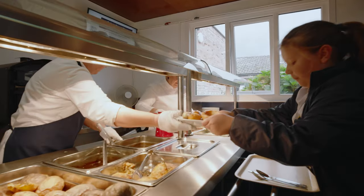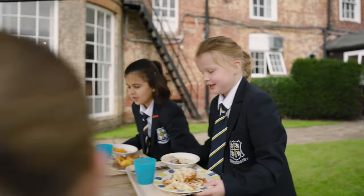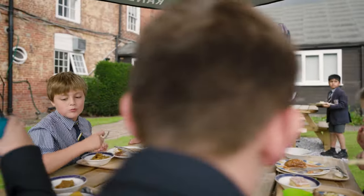We have all our meals here in the dining hall. The food is really yummy. When it's sunny we get to sit outside. There's nothing better than fish and chip Friday.